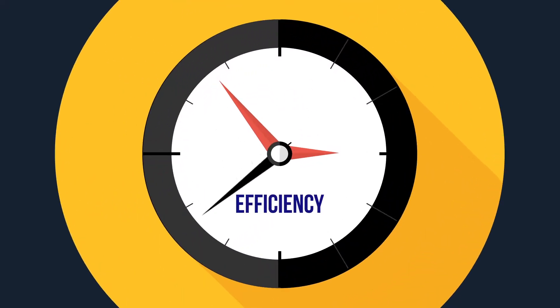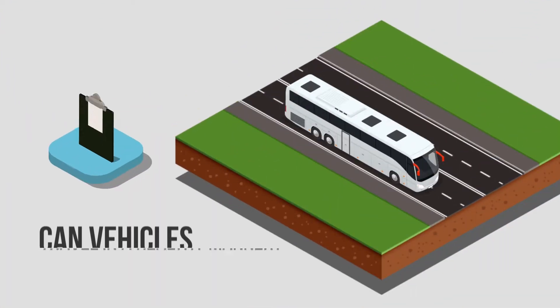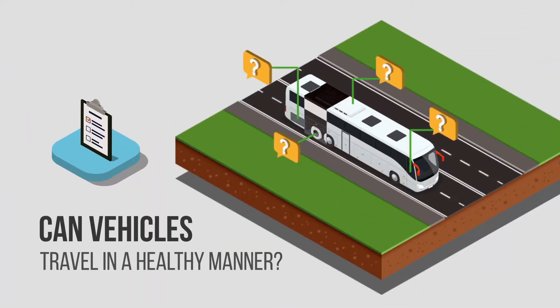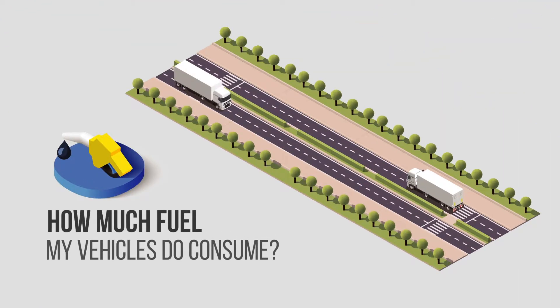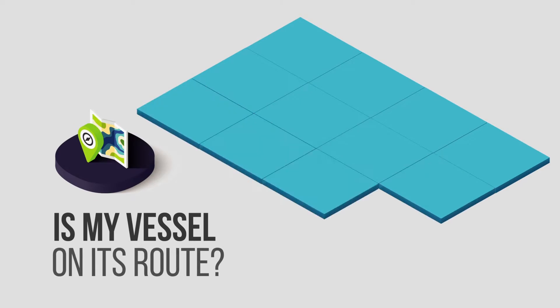Efficiency is the focal point of fleet management. If you have a fleet, you may have a lot of questions which should be answered. Can vehicles travel in a healthy manner? How much fuel do my vehicles consume? Is my vessel on its route?